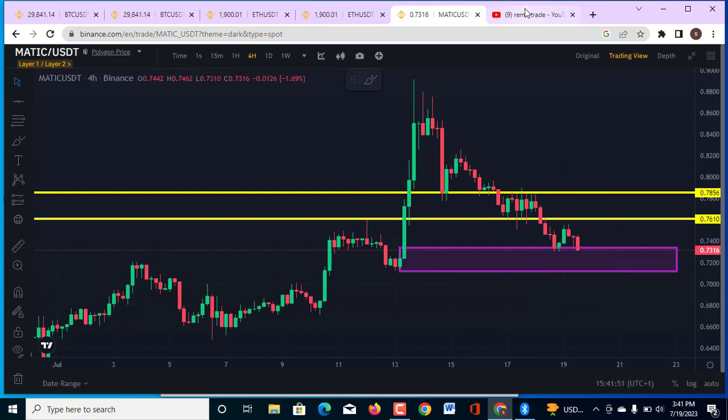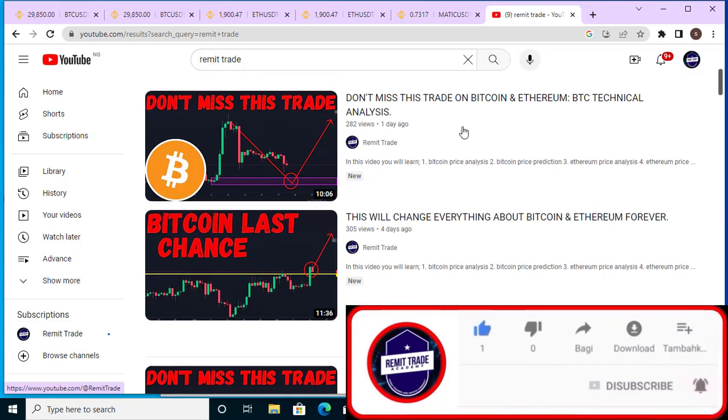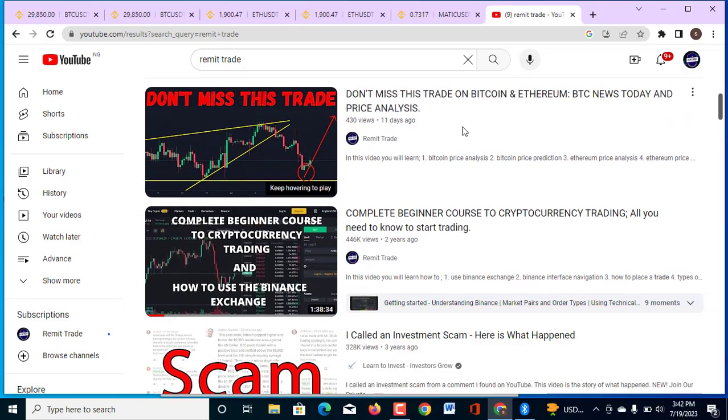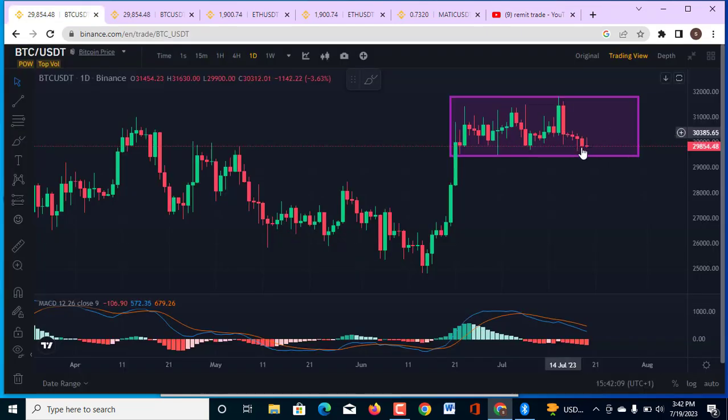If you are new to this channel, please like the video and subscribe to the channel. Don't forget to turn on the bell notification for more updates like this every single day. Also check the channel for all the educational content. On the one-day chart BTC/USDT, I told you that the market is going to continue downward.